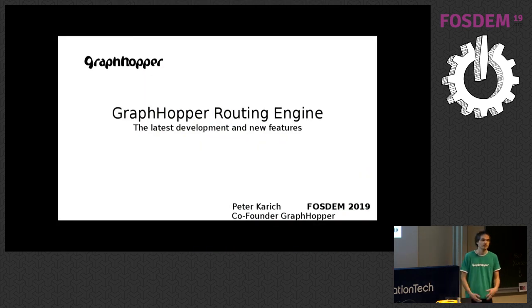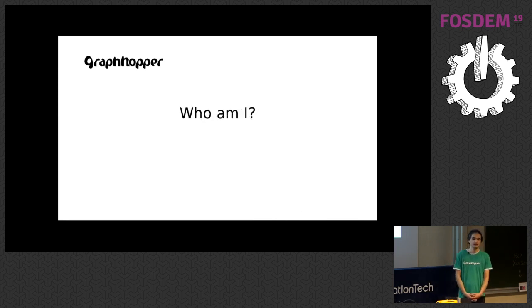Today I will talk about the GraphHopper routing engine, covering the latest developments of the last year and future developments and new features for 2019 that we hopefully will add. I'm a physicist, programmer, and problem solver. Together, three people founded the GraphHopper company.